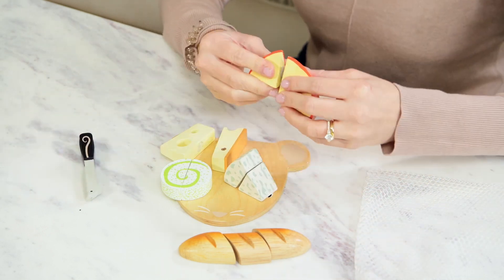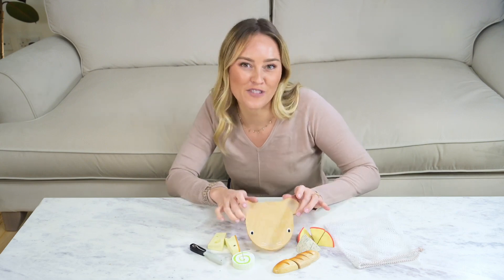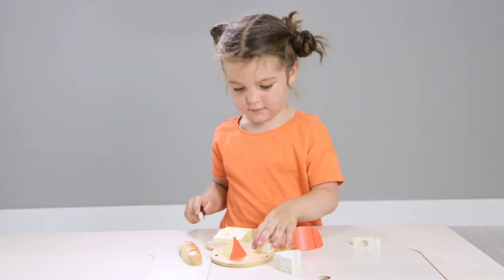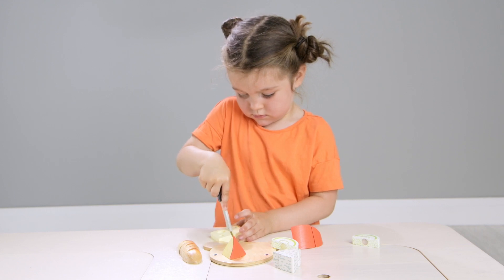The pieces are of course stuck together with velcro, and your little chopping board is a beautiful face of a mouse. There's just so much character to this set, and we've had amazing feedback in the studio from all our lovely little models, especially when learning all the funny cheese names.